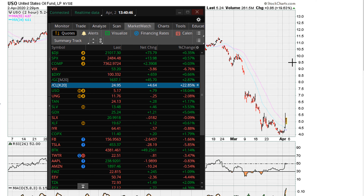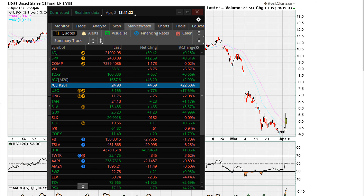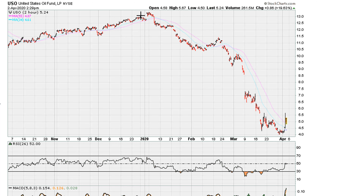This is Eric with mothermother.com, April 2nd 2020. Let's take a look at crude oil, which is having a good day. We can see that at the highs of the session crude oil was up almost 25, 26, 27 percent. It's coming off the highs a little bit, and we can use USO, which is also having a good day, to take a look at the real-time short-term charts. USO is up about 18-19 percent.